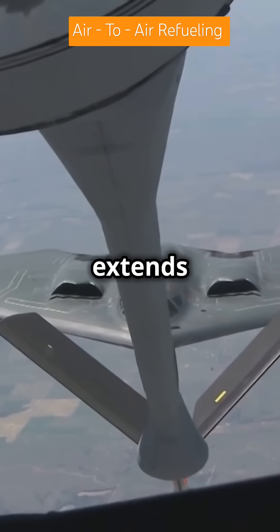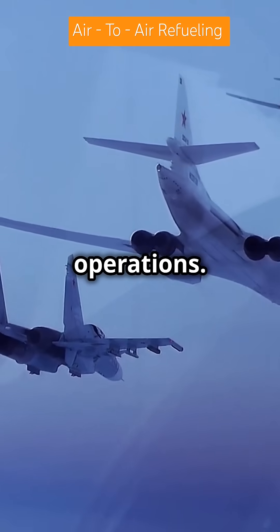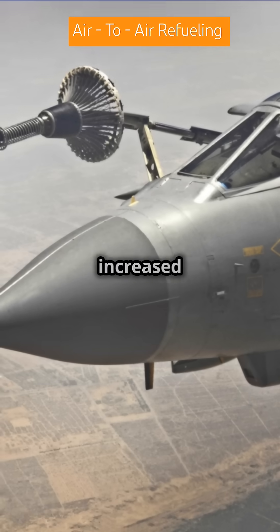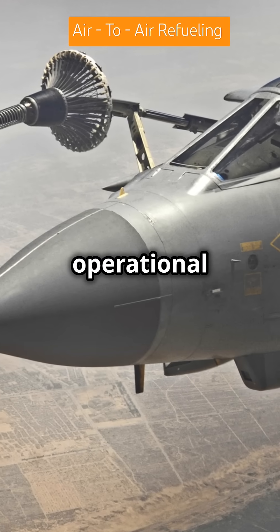This in-flight refueling extends missions and supports global operations. Advantages of air-to-air refueling include extended range and endurance, increased payload capacity, and operational flexibility.